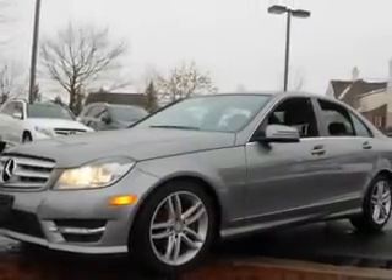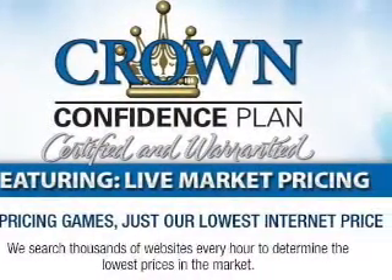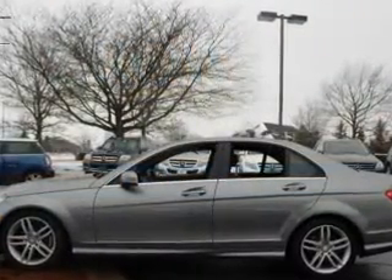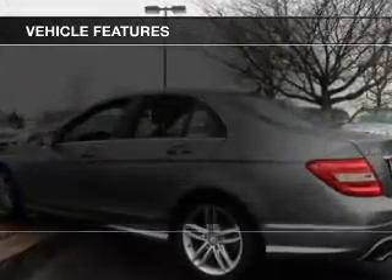Premium wheels give a more luxurious look. Treat yourself to a premium sound system. Brake safely with the anti-lock braking system. Let the sunshine in with a sunroof.